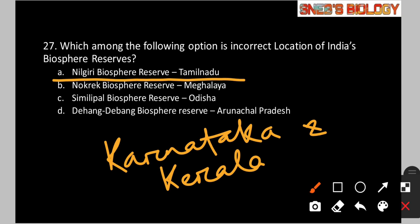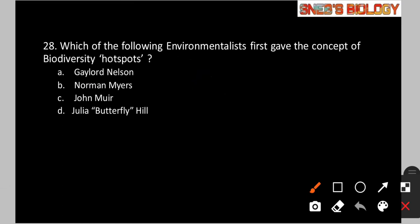Question number 28: Which of the following environmentalists first gave the concept of biodiversity hotspot? Option A: Gaylord Nelson. Option B: Norman Myers. Option C: John Muir. Option D: Julia Butterfly Hill. The answer is option B — Norman Myers first gave the concept of biodiversity hotspot.